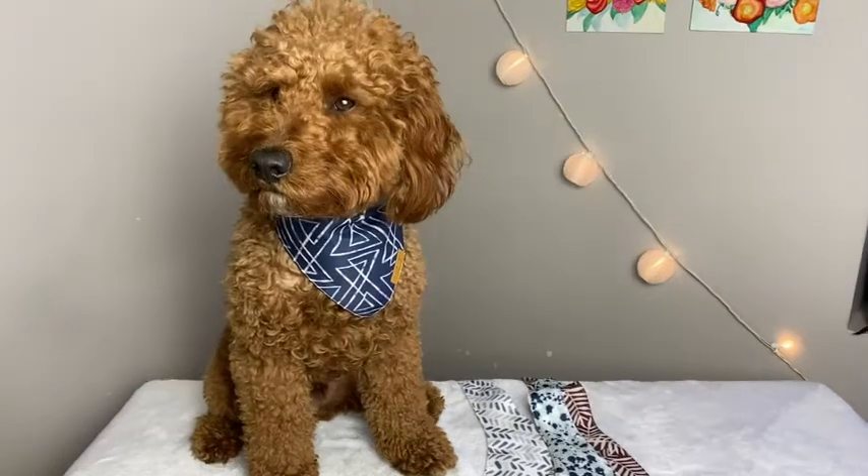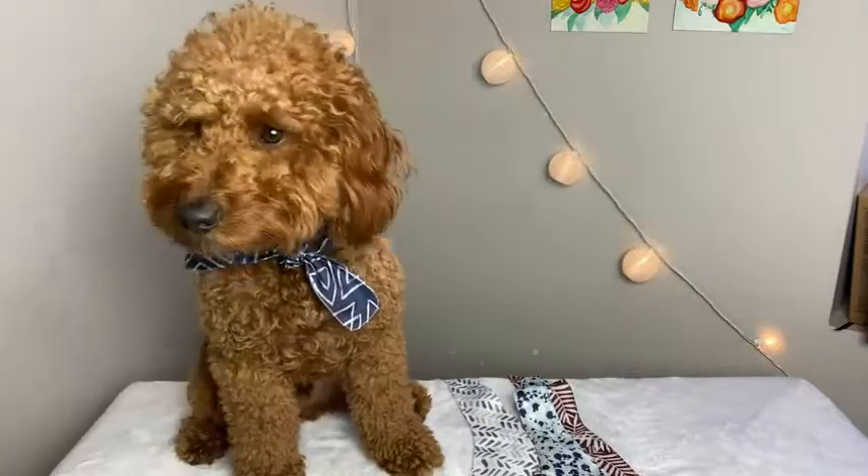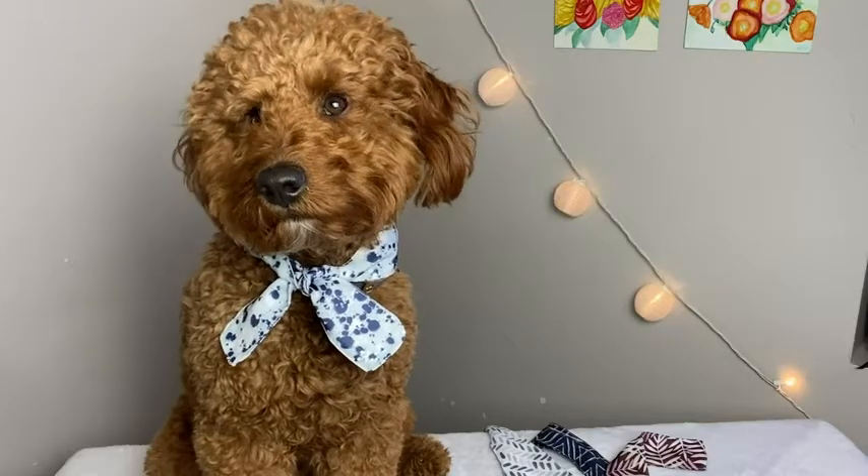What I love also about it is that you can turn the bandana around and you have a whole new look, and you can do this with all of them. It's really cute and fashionable.